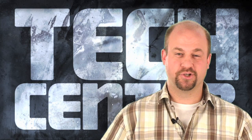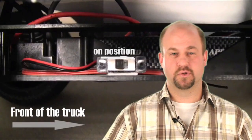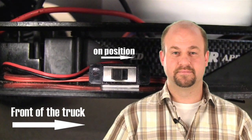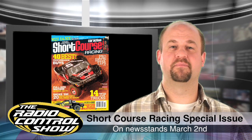Often when you replace the speed control in a short course truck, you're required to mount the switch yourself. Remember to mount the switch so that the on position is towards the front of the truck. This way, when you hit something head-on, the switch won't shut off — it'll actually stay on. Don't forget to also check out our short course racing special issue on newsstands March 2nd.